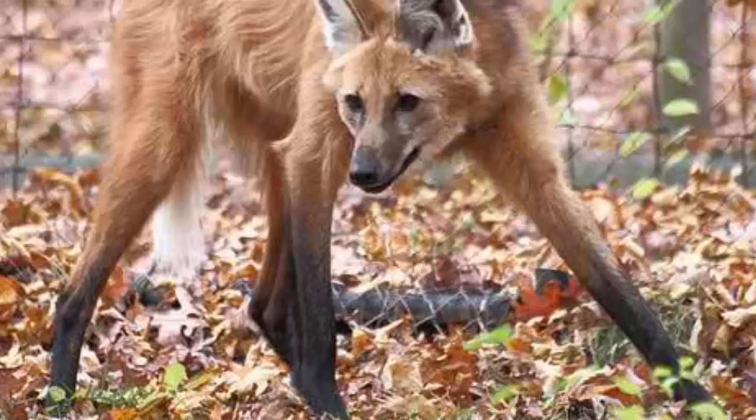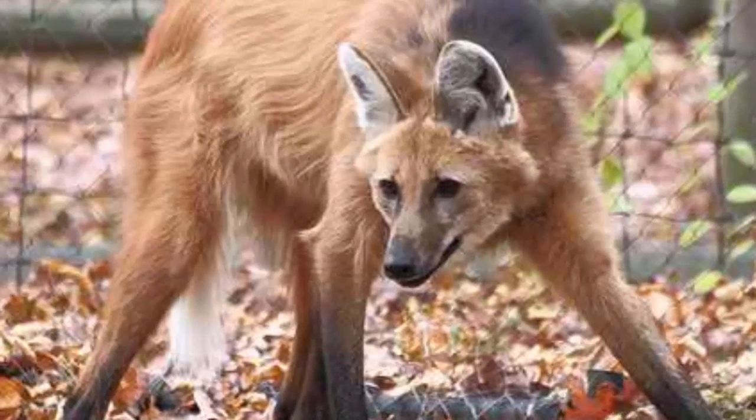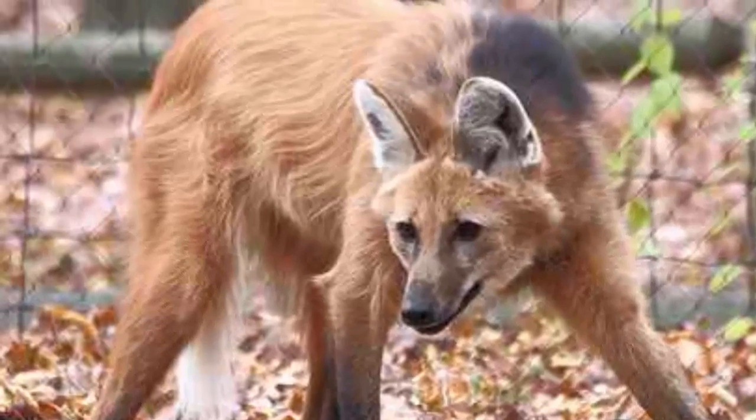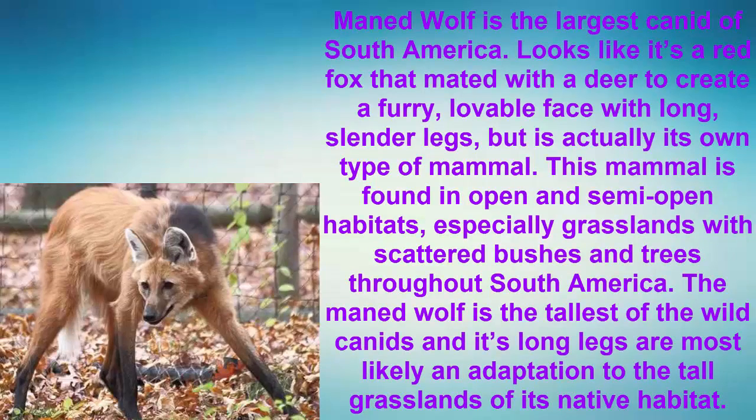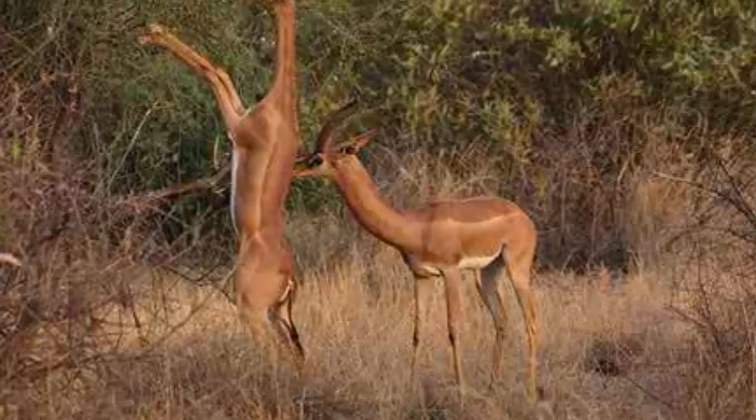Number 4: The Maned Wolf. The Maned Wolf is the largest canid of South America. It looks like a red fox mixed with a deer — a furry, lovable face with long slender legs — but is actually its own type of mammal. It is found in open and semi-open habitats, especially grasslands with scattered bushes and trees throughout South America. Its long legs are most likely an adaptation to the tall grasslands of its native habitat.